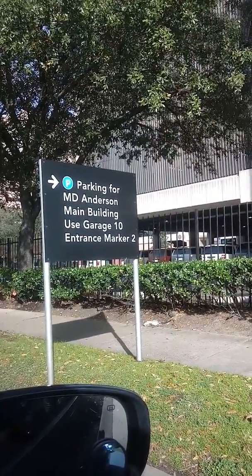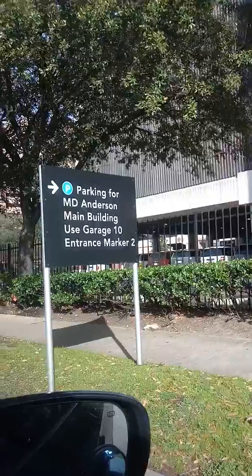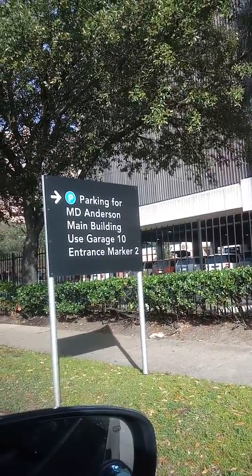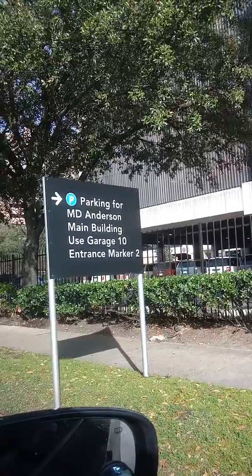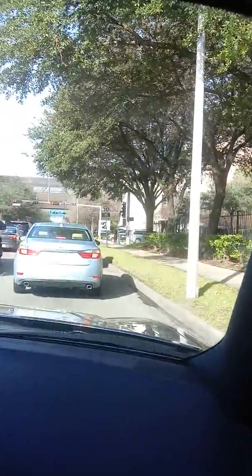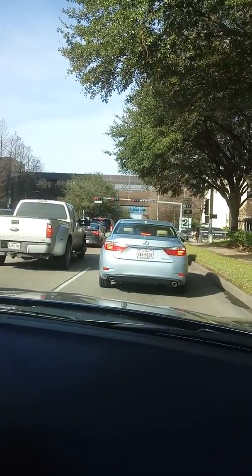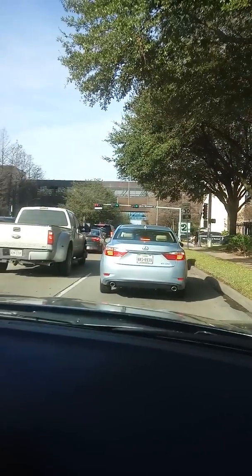What's inside that building? This building over here — I'd like to see it. I'll get back with y'all in a little bit. We're here.